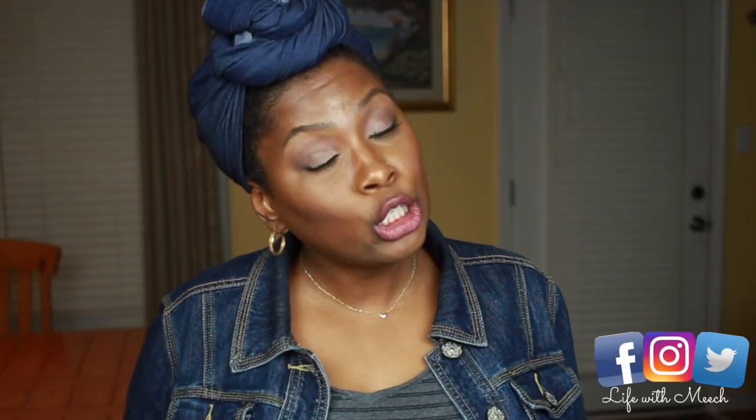Your girl was looking like a snack today. My face is beat — B-E-A-T, beat. That thing is true what they say: practice makes perfect, or you get better with practice. Because I've been wearing makeup every single day, and I can say that my makeup has improved. I'm feeling pretty good.